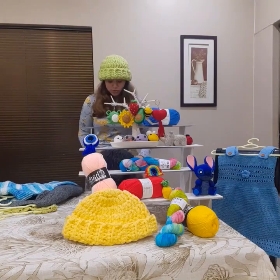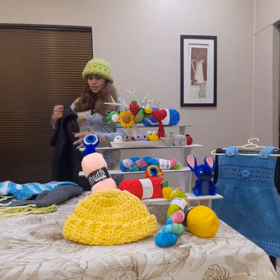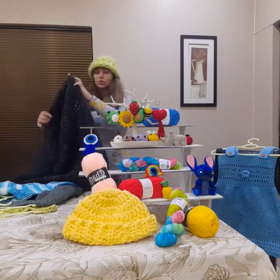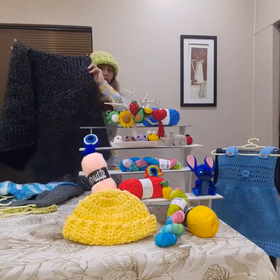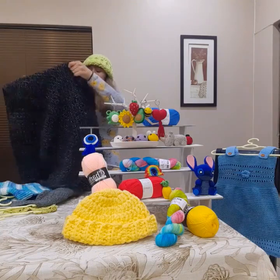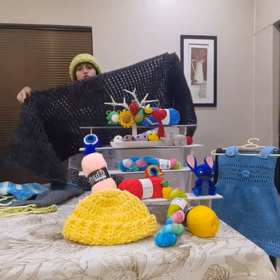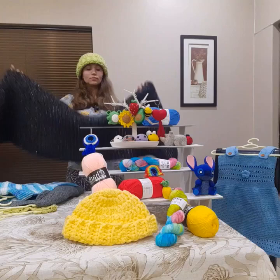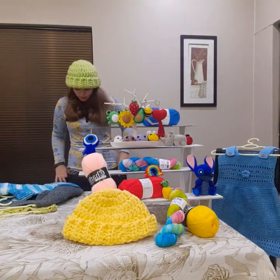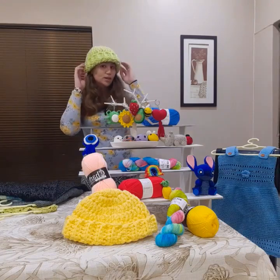I also have the Starry Night Shawl. It is a Tunisian crocheted Starry Night Shawl. I do have the tutorial for this beautiful Starry Night Shawl on my YouTube channel. Again, it is all under Tasman's Crochet Creations. Also designed and crocheted.